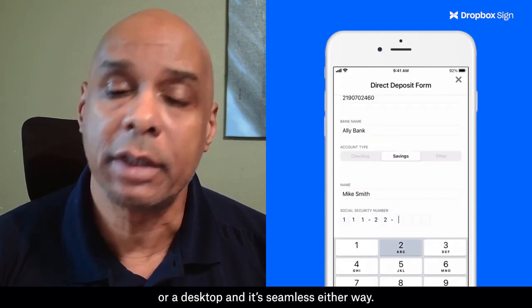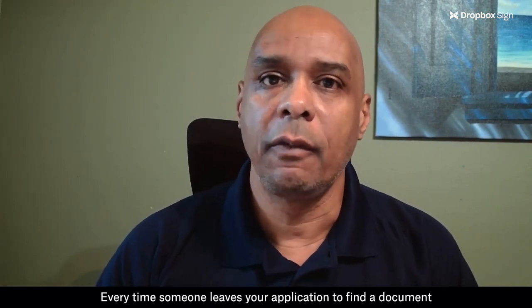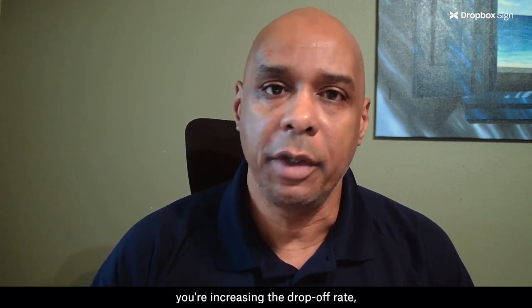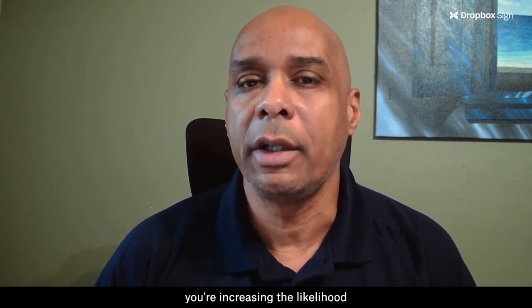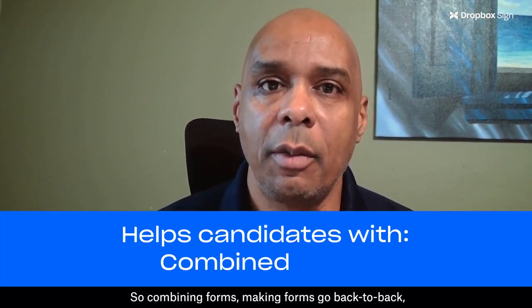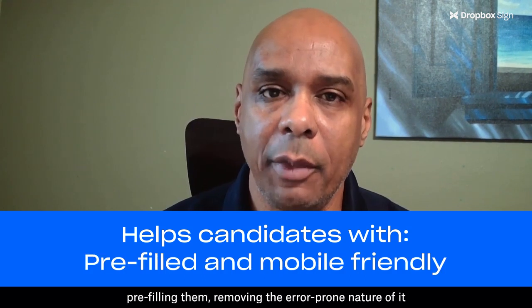Every time someone leaves your application to find a document or go to another site for any reason, you're increasing the drop-off rate — you're increasing the likelihood that they won't complete that document. Combining forms, making forms go back to back, and pre-filling them removes the error-prone nature of the process.